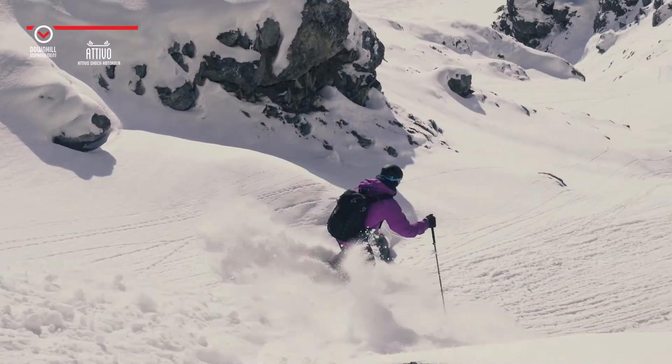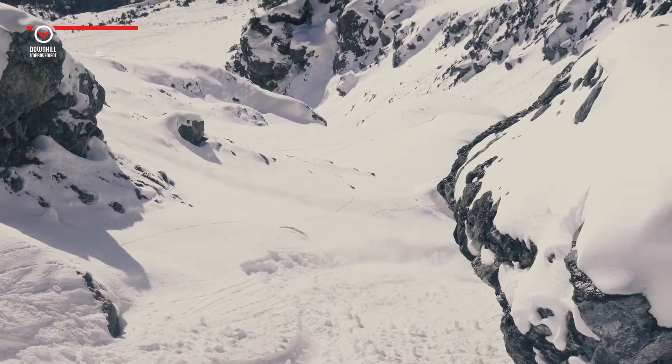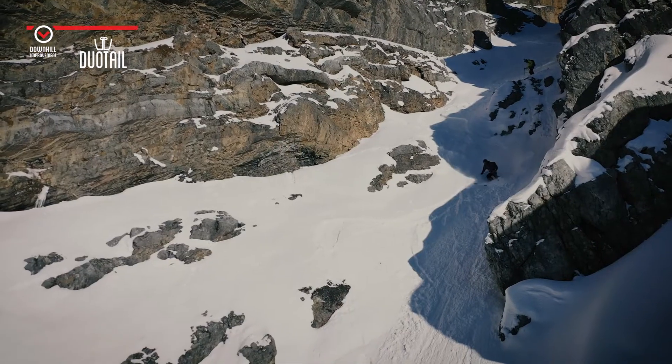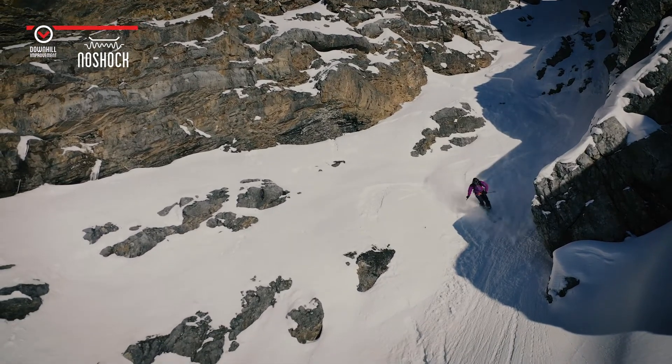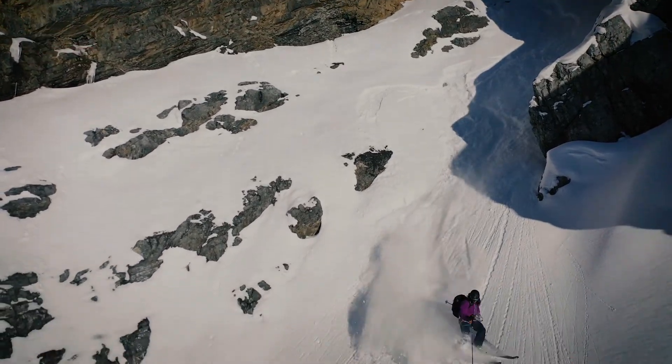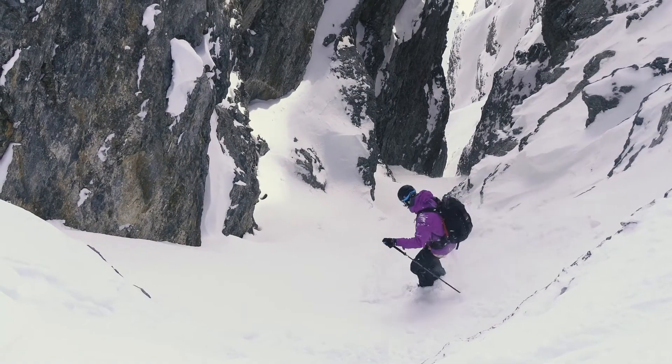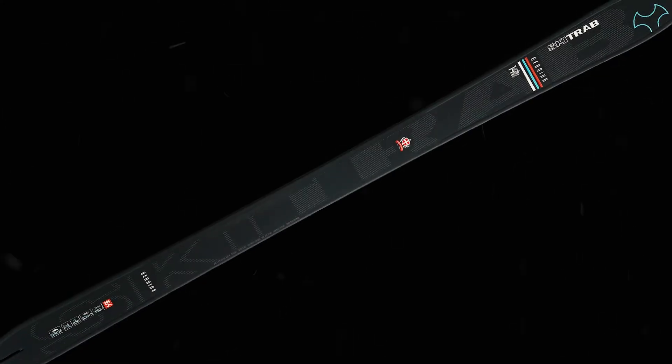The Ortlis is one of our models best suited to downhill skiing. Ideal for those looking for a ski that is immediately responsive and adapts well to the needs of the most evolved ski tourers. The Bernina is the version for women or lighter skiers.